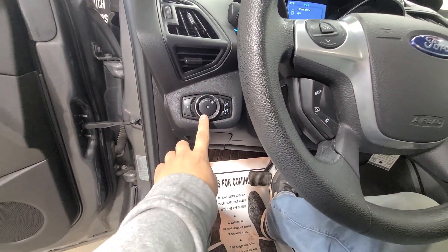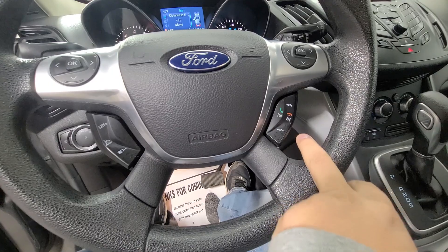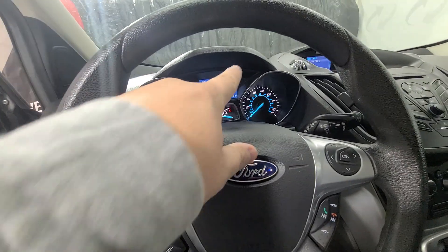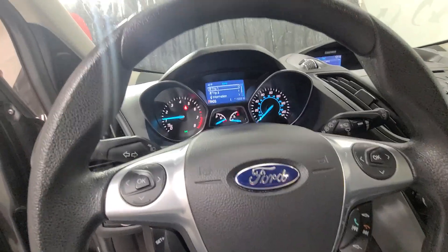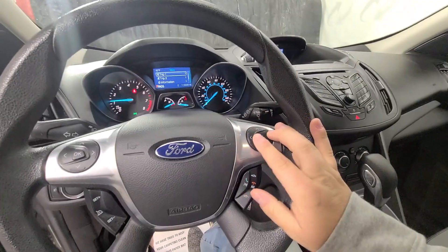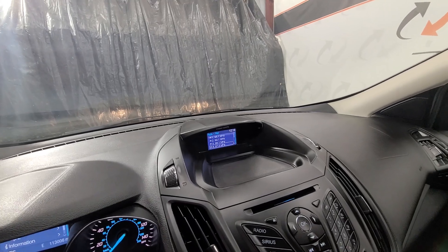You've got your light controls over here on the left-hand side, cruise control, media and phone controls, as well as voice commands. The left-hand stalk runs your information screen — trip information, vehicle information, that sort of thing. The right-hand side runs your radio so you can flip through your presets.